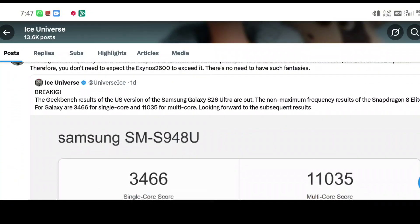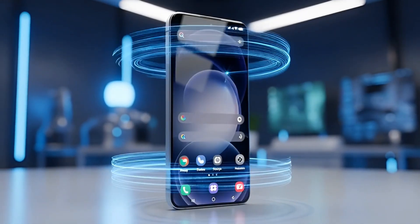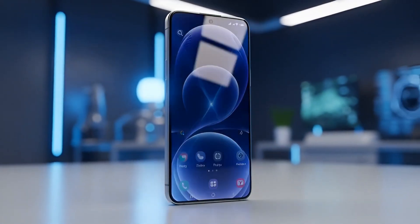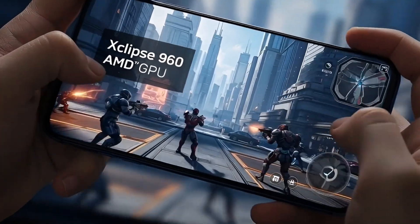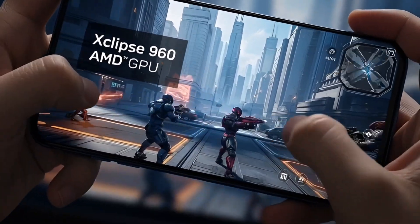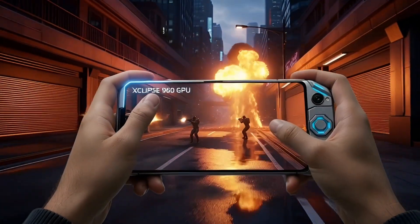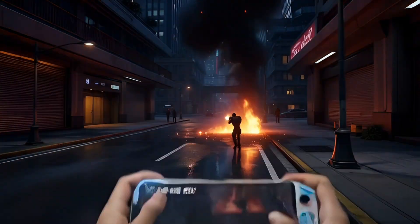So when you tap on something and it opens instantly, that's single-core performance doing its job. Multi-core performance matters more for heavy tasks — stuff like video editing, long gaming sessions, or heavy background work. Important, yes, but not something most people push all the time.